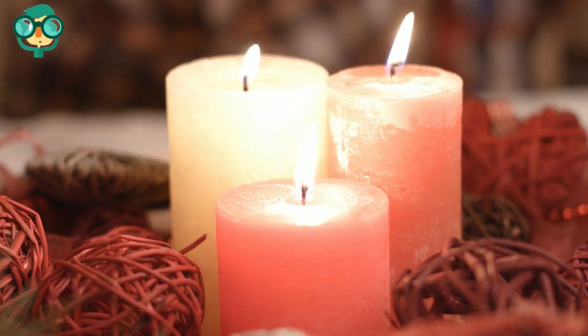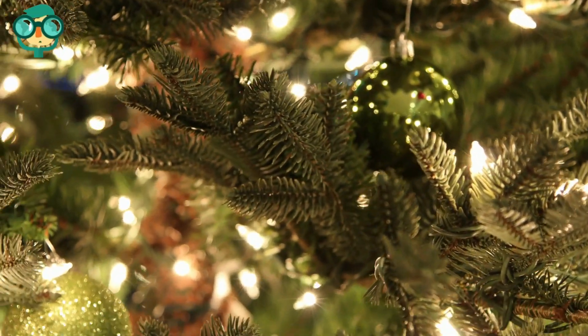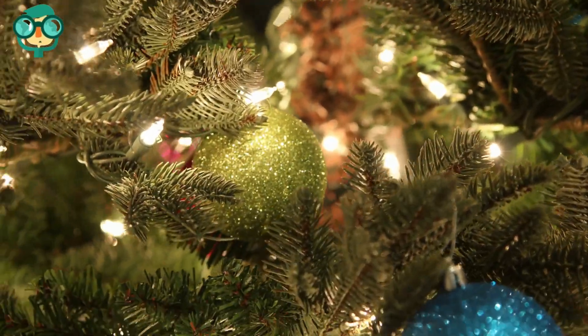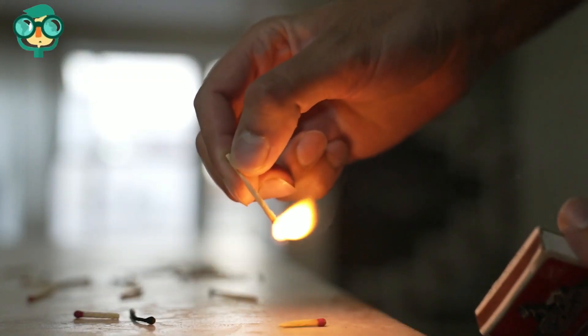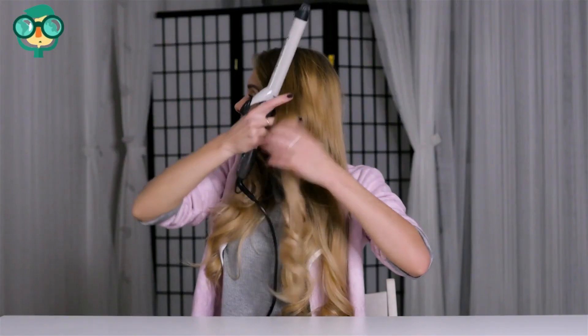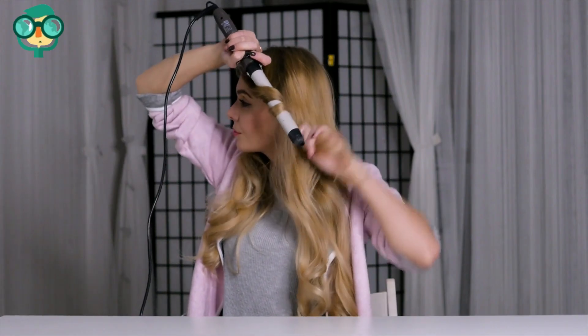Use caution with holiday decorations, particularly Christmas trees. Natural Christmas trees are highly combustible when they become dry. After using matches, quickly place them in water or run them underwater to extinguish any invisible flame. Unplug hair straighteners, curling irons, and other similar appliances after use.